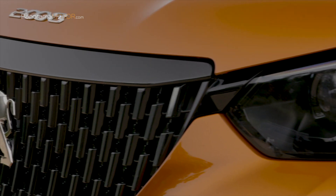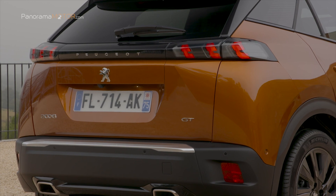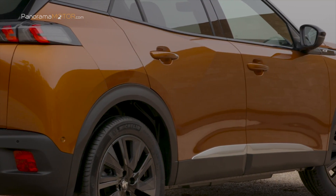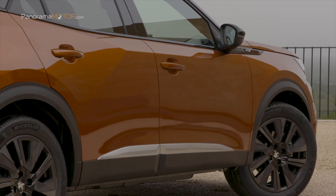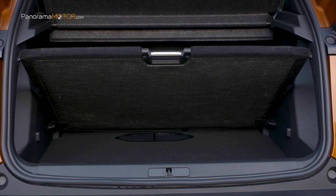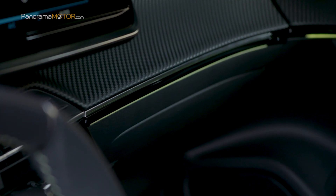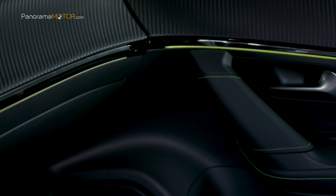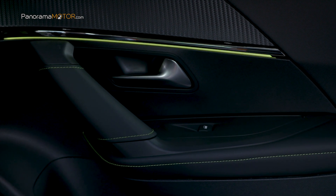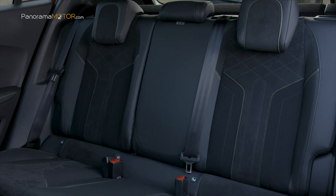Con una línea elevada y musculosa, la parte trasera exhibe los pilotos unidos por una banda negra y una exclusiva salida de escape doble. Su longitud de 4,30 metros y su distancia entre ejes de 2,60 metros le confieren un gran volumen de maletero de 434 litros. En el deportivo interior de las versiones GT se combina la tapicería Alcántara con cuero y tejido técnico en negro Onyx con pespuntes verde adamita, recubrimiento del techo en negro, iluminación ambiental con ocho colores, asientos deportivos y pedales en aluminio.